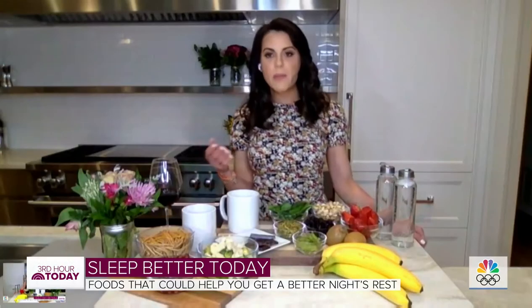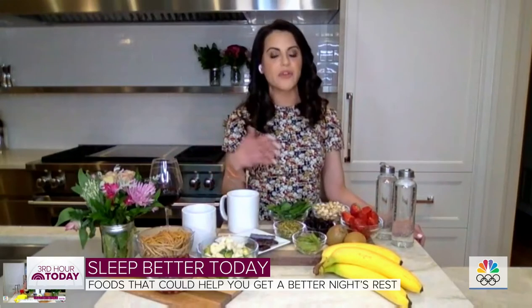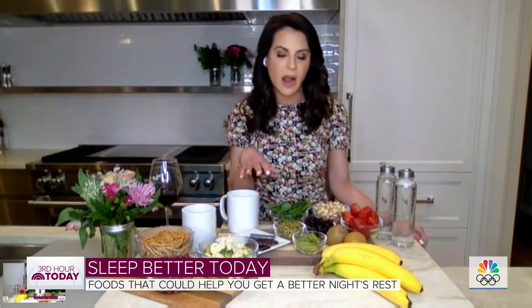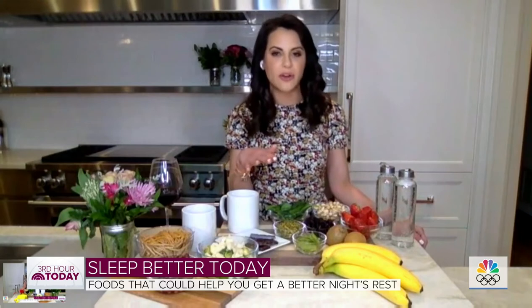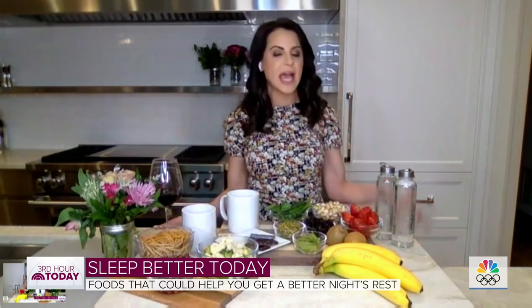A lot of people do intermittent fasting. Does that interfere with sleep or does it help? It's actually been shown to help with sleep. But the trick is a lot of people think they're intermittent fasting when they have their morning coffee and they're adding creamer — as soon as you add that creamer, you just broke your fast. But yes, intermittent fasting has been shown to help with better sleep.